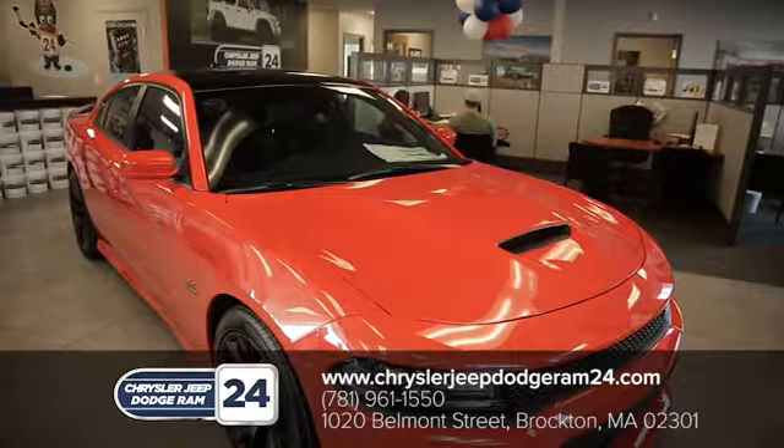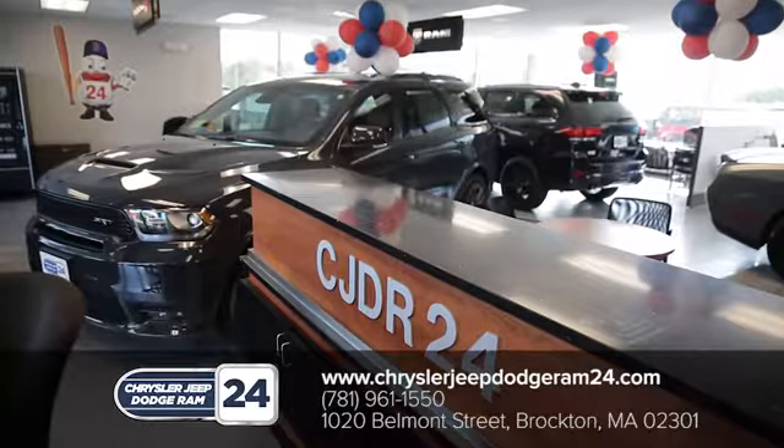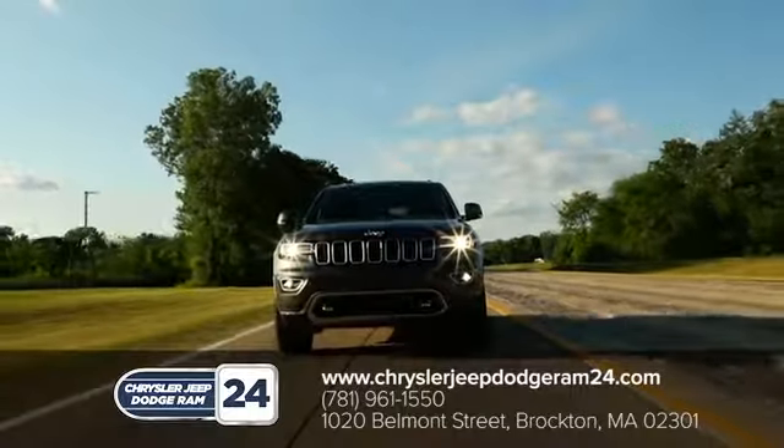Chrysler, Jeep, Dodge, RAM 24. As a family owned and operated dealership, we make sure every customer has the best car buying experience possible.